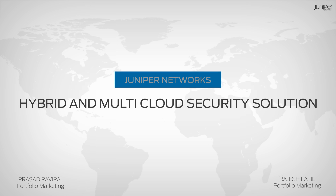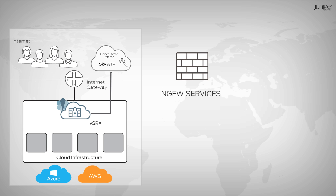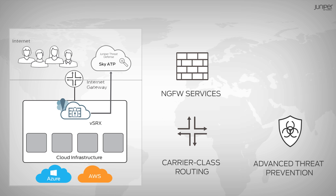So how does Juniper's security solution work in a hybrid or multi-cloud deployment? Juniper's virtual SRX firewall can seamlessly deliver next-generation firewall services, carrier-class routing, advanced threat prevention, and VPN services to your AWS or Azure deployments.